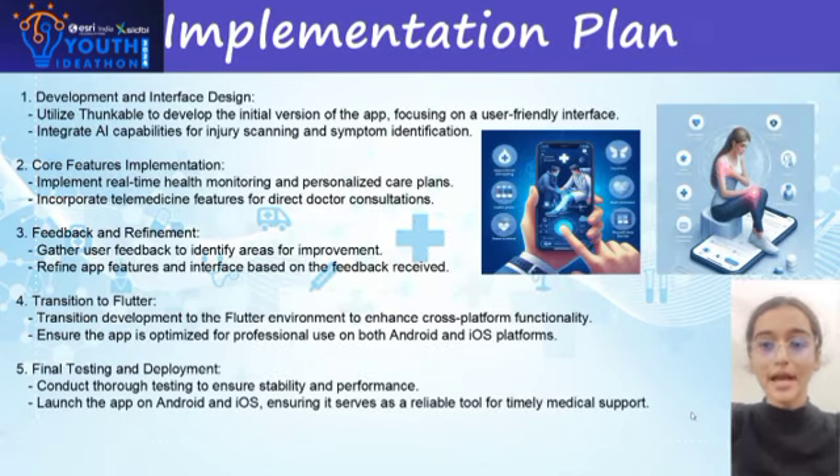With a thousand rupees budget, the focus is on core features like appointment scheduling, medication reminders, and basic health tracking. We use free no-code platforms like Glide or Thunkable for development, and free backend services like Firebase for data storage. The UI is designed using free tools like Canva, tested with community volunteers, and distributed as a progressive web app to avoid app store fees. Promotion is done through social media and word of mouth.